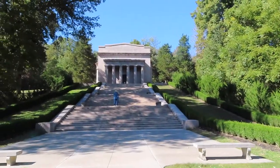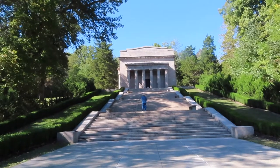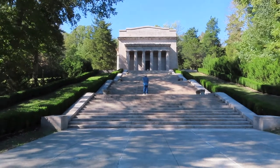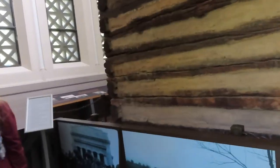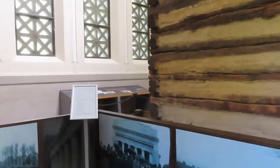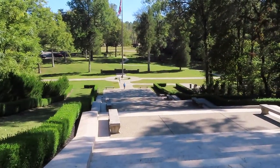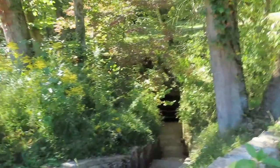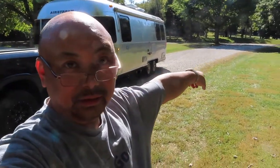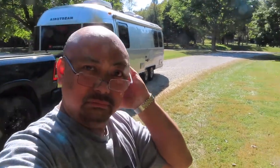Here we are at the Birthplace Memorial — it's 56 steps up to the building, for how many years he lived. People drove all the way from Nevada and Toronto to see this. For those that don't know, the Lincoln Birthplace Memorial does have RV parking — enough room for about three to four RVs.